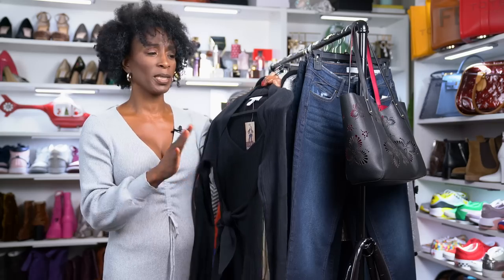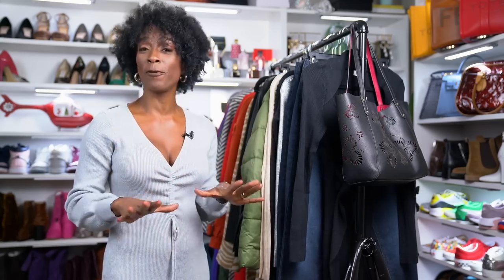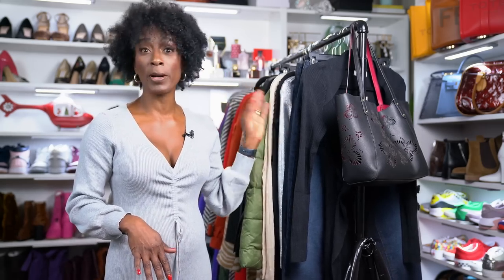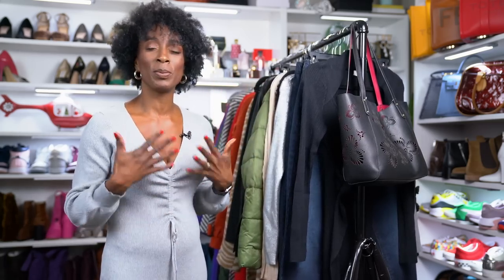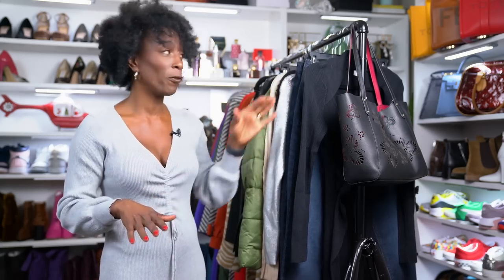Jeans are my everyday go-to, and I wanted this haul to be a casual type haul — stuff you could wear on a daily basis. I do have one piece that's very versatile and could work for a Christmas, Hanukkah, Kwanzaa, or New Year's Eve party, but I'll show you that when I get to it. I really want this video to focus on casual pieces, which is why I chose jeans — though they look very different from each other.